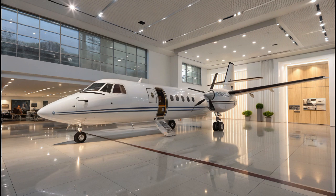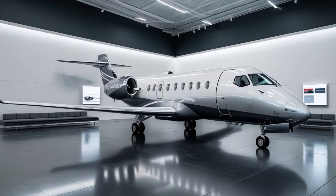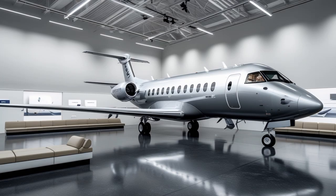Military and government applications are also part of the strategy. The Fokker 50's updated design includes options for maritime patrol, surveillance, medevac, and troop transport. Several countries are already exploring procurement under their respective modernization programs. These variants include specialized radar systems, electro-optical sensors, and communications gear for multirole missions.